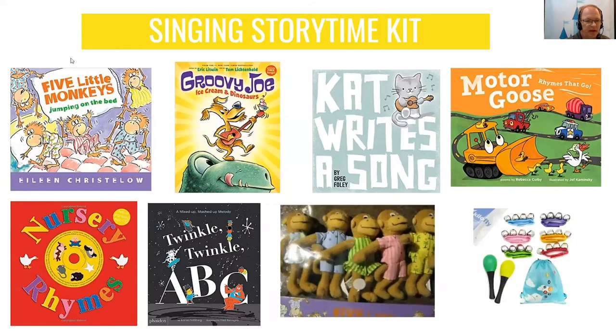If you are at a library, you can check out a singing storytime kit, which includes some books, Twinkle Twinkle Little Star books, nursery rhymes, the five little monkeys so you can sing that song, and also some rhythm shakers and bells. You can come by the library and check out this kit — I encourage you to do that.